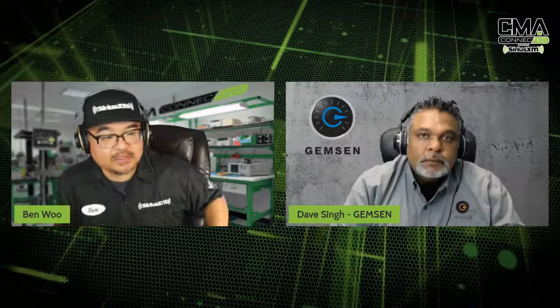Before we get going, of course, we're going to have to invite our friends at Gemset — more specifically, Mr. Dave Singh — who will be accompanying us on this episode. What's going on, Dave?